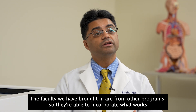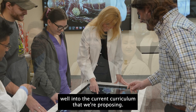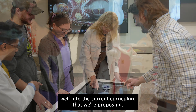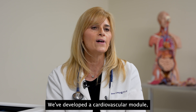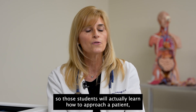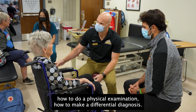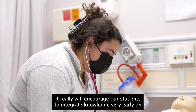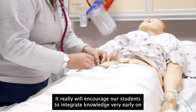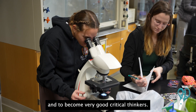The faculty we have brought in are from other programs and are able to incorporate what works well into the current curriculum that we're proposing. It is a purely modular-based curriculum. We've developed a cardiovascular module so students will actually learn how to approach a patient, how to do a physical examination, how to make a differential diagnosis. We really encourage our students to integrate knowledge very early on and to become very good critical thinkers.